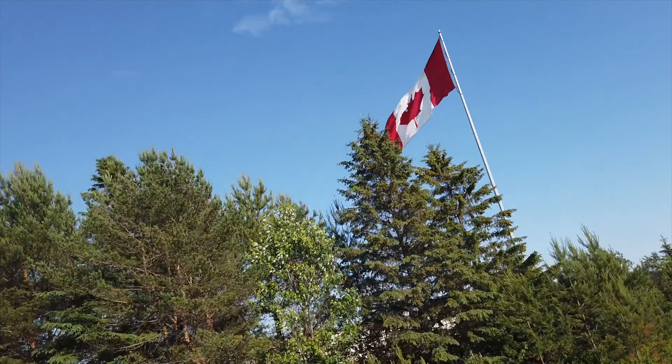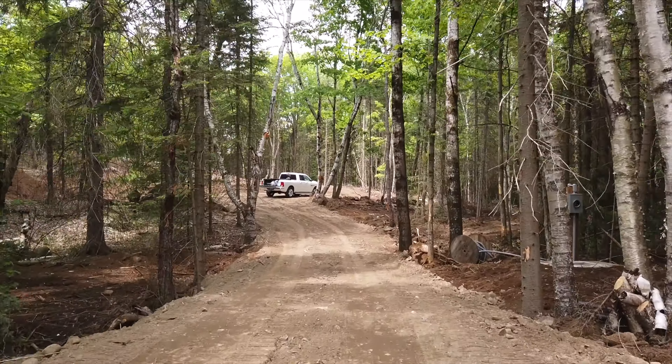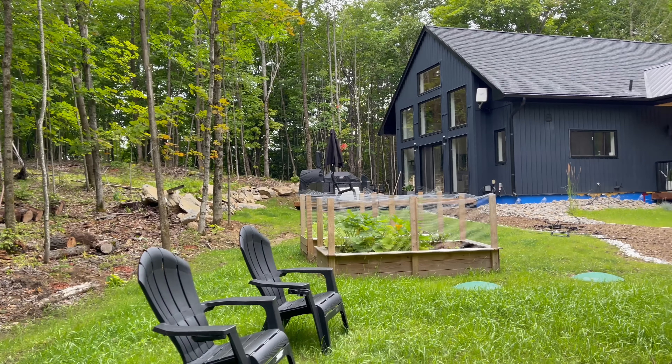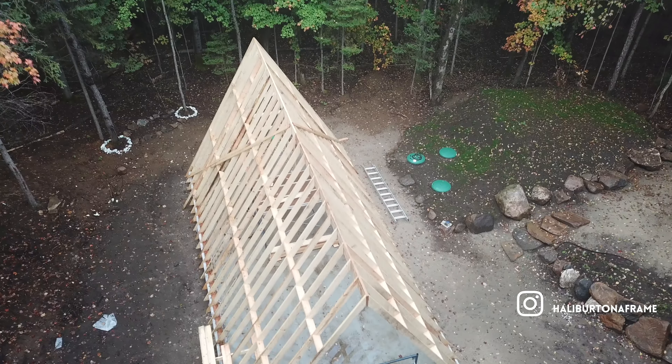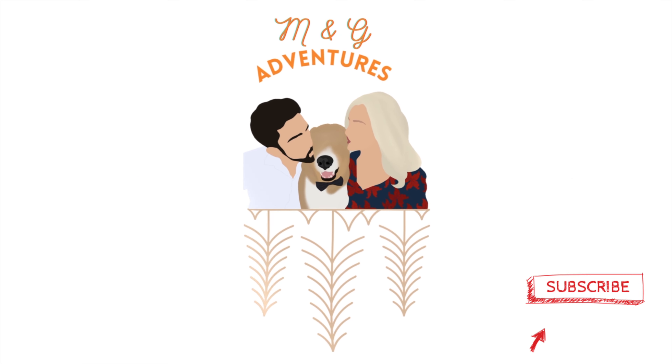We're Marta and Gearty, a Canadian couple who lived in Toronto and bought 2.5 acres of vacant land three hours north of the city. We worked as our own general contractors and got our hands dirty to create our dream cabin into our new home. We are now starting to develop the rest of our land by building a guest A-frame cabin. Hit subscribe to follow the journey and welcome to our channel.